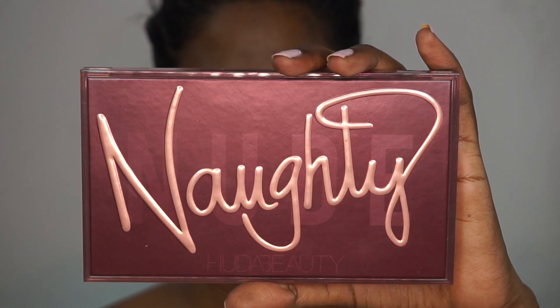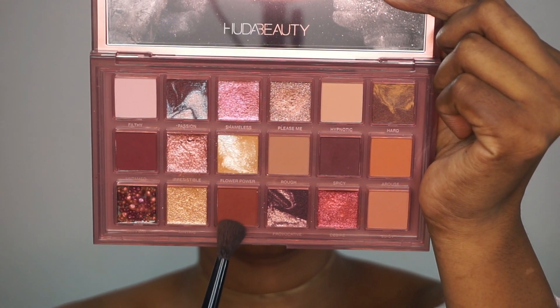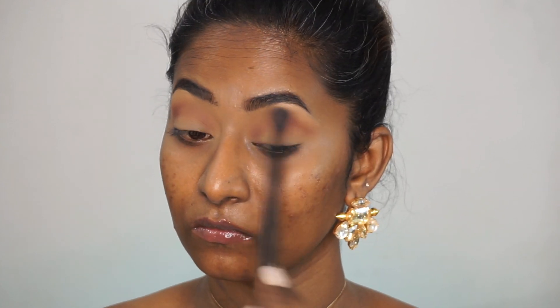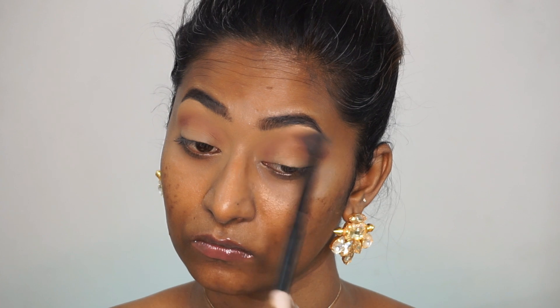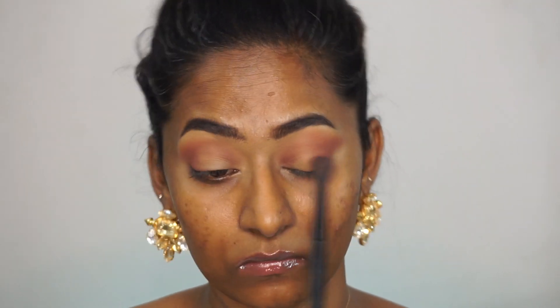For eyeshadow I took my Huda Beauty Naughty Nude Eyeshadow Palette, which is a stunning brown and rosy toned eyeshadow palette. It has a lot of deeper shades so it works amazingly on dusky complexions as well. I took that warm matte brown which has a hint of burgundy to it and I'm just applying that all over the crease using a fluffy blending brush. I'm also going to apply the same eyeshadow to the outer V of my eyes to slightly define the outer corners.